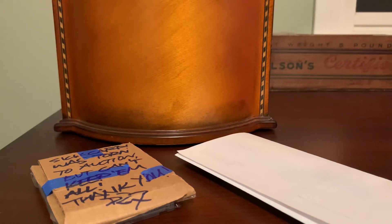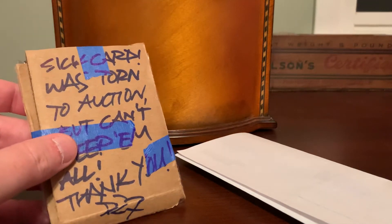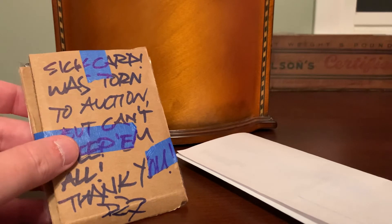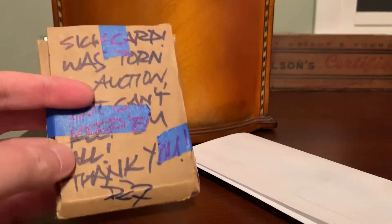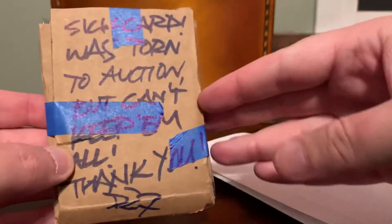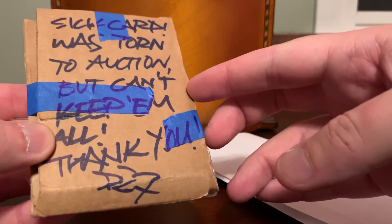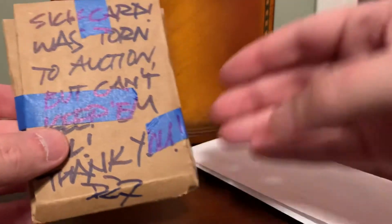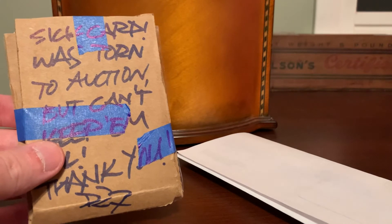The first one doesn't have a ton of backstory, but it is one of my favorite parallels — arguably my single favorite parallel in the modern hockey card market. What was cool about this one was the packaging it came in. The cardboard protection had a handwritten note on it: 'Sick card, was torn to auction, but can't keep them all. Thank you.' I'm not really sure what the guy's name was. Anyway, I just thought that was a funny note — it's not every day you see a 'sick card' note on the cardboard protection included with your eBay win.